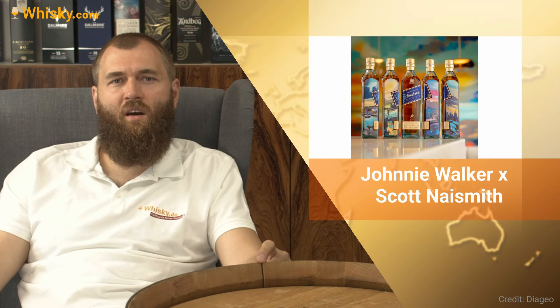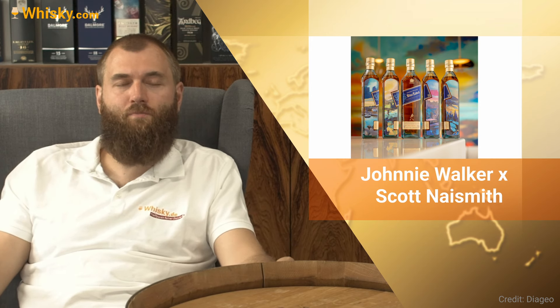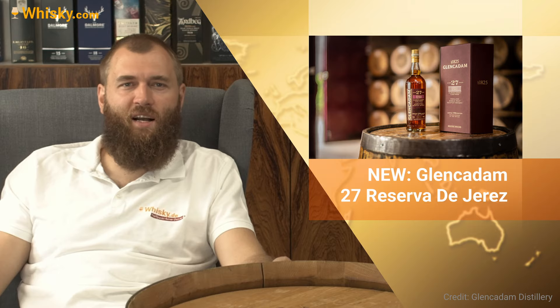If you come from the Netherlands or Belgium, we have Johnnie Walker and Scott Naismith bringing a truly individual design. It is at the Johnnie Walker Experience in Edinburgh, and from the 1st to the 31st of August you can go there. With some artificial intelligence, you answer a few questions and it creates your own label for your Johnnie Walker Blue Label. So if you happen to go to Edinburgh, give it a try.